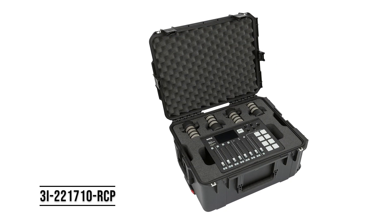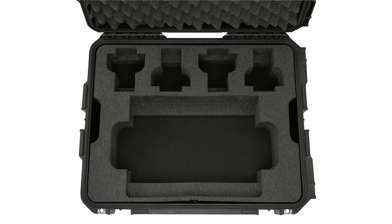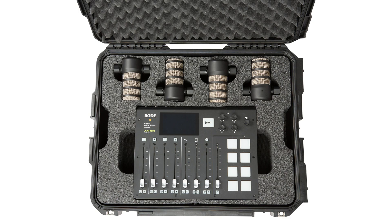The 3i-2217-10 RCP case is a larger, deluxe solution that includes even more storage for customers that are looking to take their entire studio with them on the road. The top tray fits the RODECaster system along with cutouts for four pod mics.